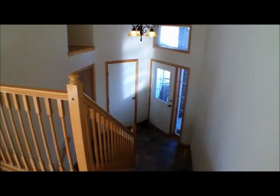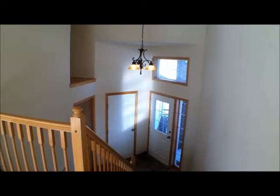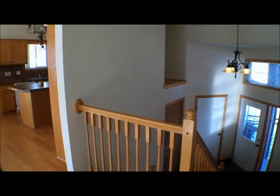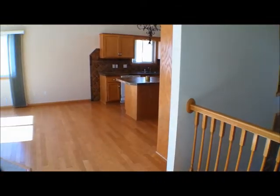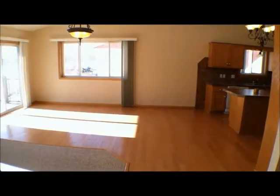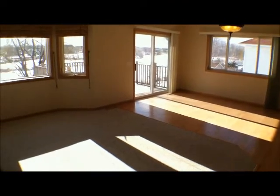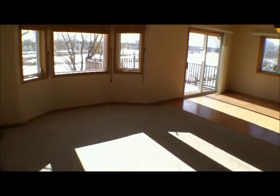Here we are inside of the house. It has a two-story entryway with a chandelier, and it leads up to the kitchen, dining area, and a living area for a nice flow for entertaining.